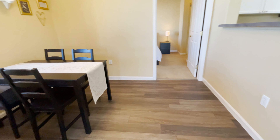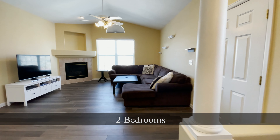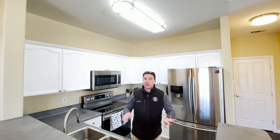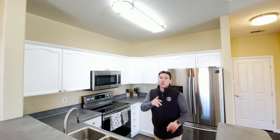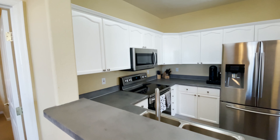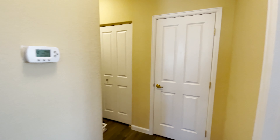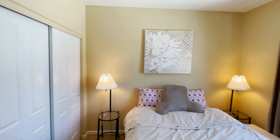Even though this condo was built in 1998, it has been extensively updated. It has two bedrooms, two bathrooms, and really high vaulted ceilings. The kitchen has lots of countertop space and even newer Samsung appliances.